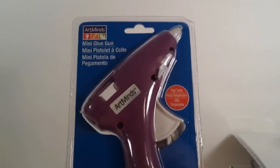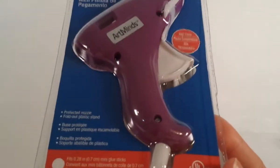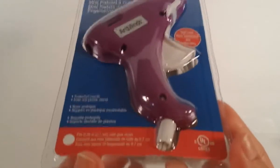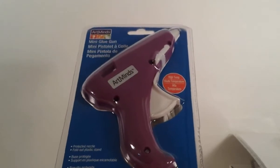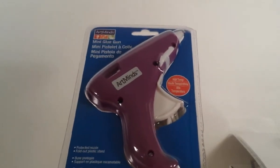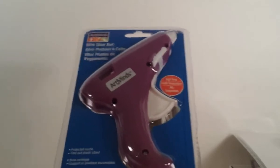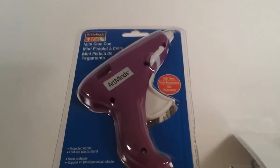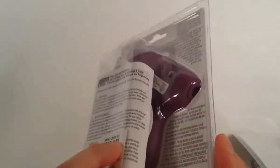The last item from Michaels is a glue gun by the brand Art Minds - it's just a mini glue gun in purple, guys. I've never seen a glue gun in purple! It was $2.99. I got another glue gun because the one I have isn't working properly anymore, so I just want to have a backup in case I'm in the middle of something and it stops working. I thought it was a good price - $2.99 sounds pretty good. And like I said, it's purple.